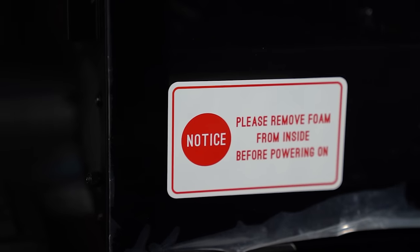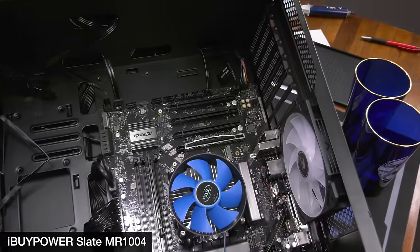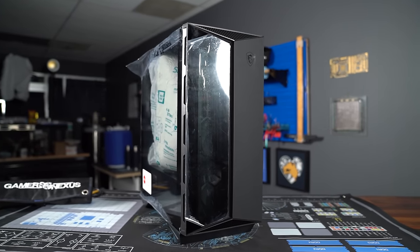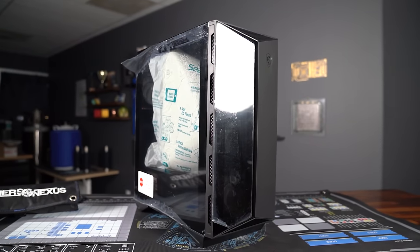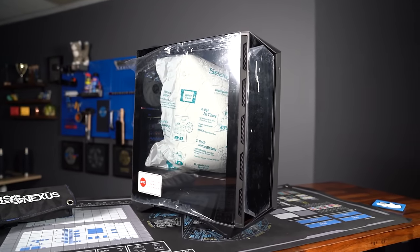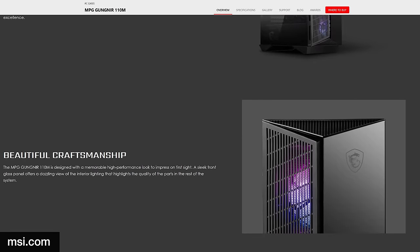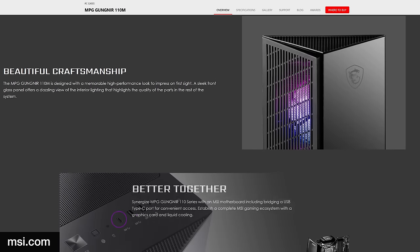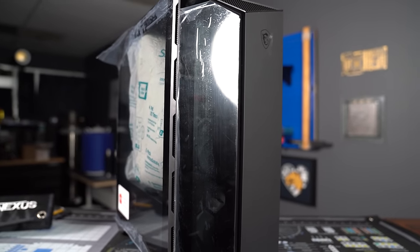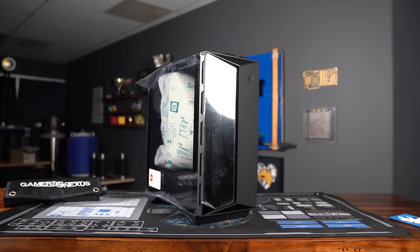Moving on to setup and instructions: the foam removal warning on the side of the case is clearly visible, and unlike iBUYPOWER, MSI actually put some foam inside. The system is housed in an MPG Gungnir 110R — a case that comes with four 120mm fans and a big pane of glass to make sure they can't do anything useful. MSI makes other variants of the Gungnir, several of which are better ventilated, but those models rarely make their way into Aegis systems. The best thing we can say about this case is that it's easier to get the front panel off than it looks, so cleaning the front filter isn't a hassle — but you'll also never need to clean it because the fans don't pull anything in.